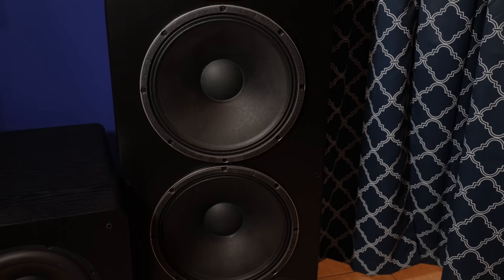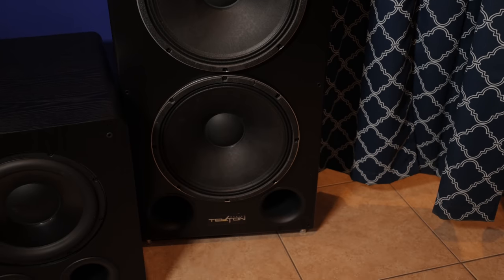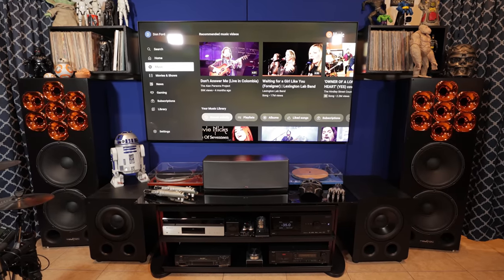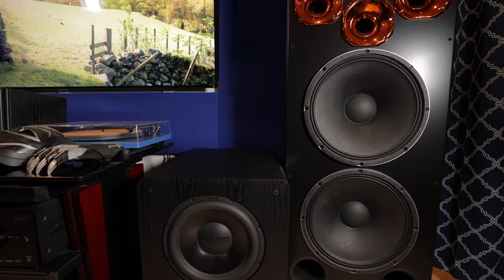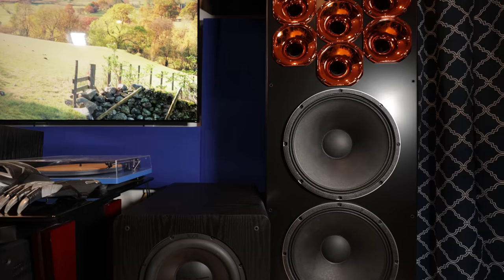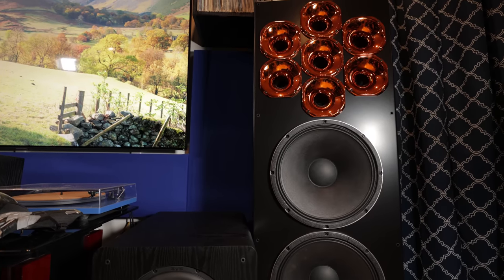When I first saw them, the woofers were top and bottom and the tweeter array was in the center because it was designed for a stage. Eric called me and asked if I was going to use them on a stage. I said no, home theater. He said, 'I'm going to change the design for you' — he moved the tweeter array to the top. These are actually serial numbers three and four of that model. What's unique is only the center one of the seven is the tweeter; the other six are rolled off to make the midrange. The theory is they don't have to work as hard, so you get the best sound quality.